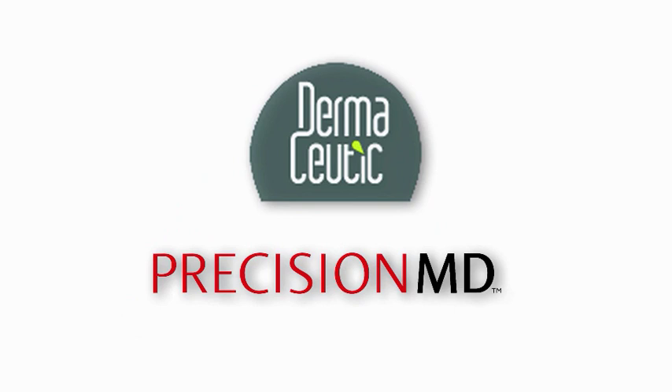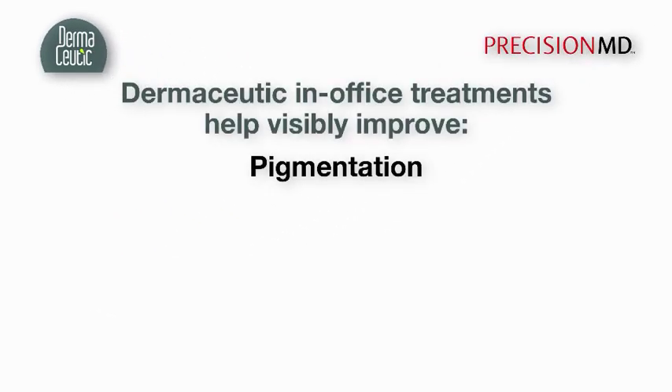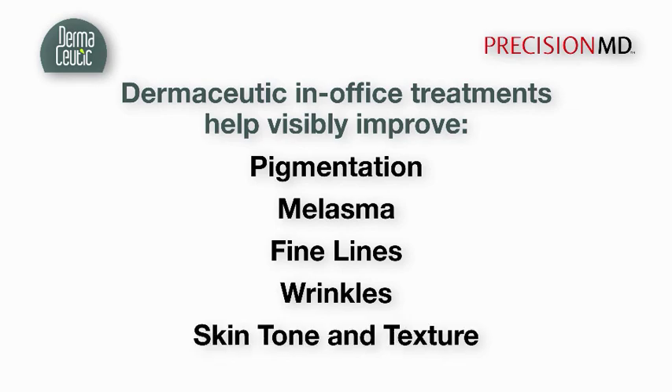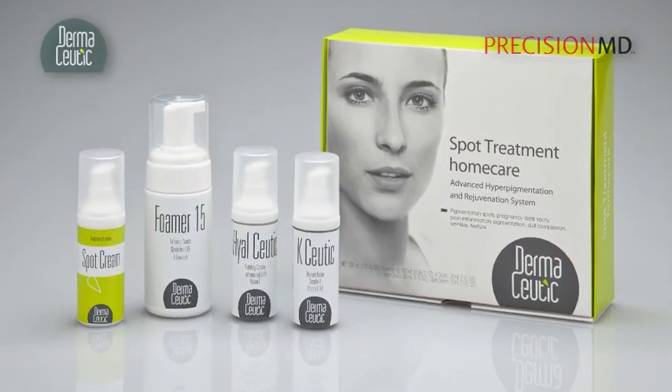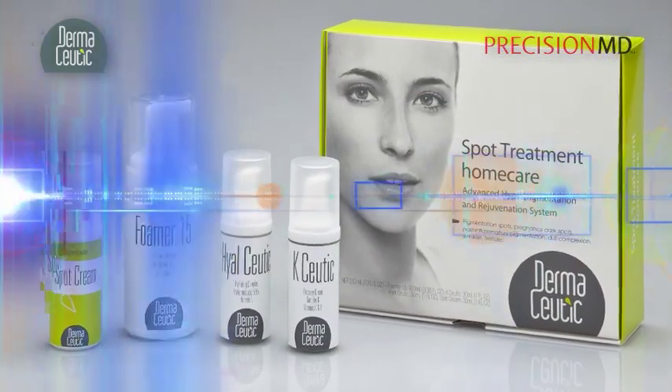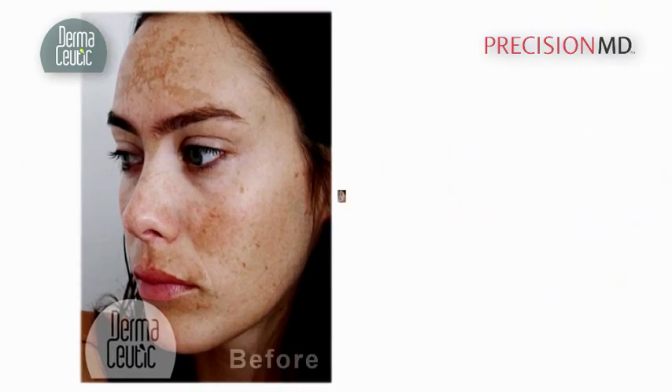Dermaseutic treatments visibly reduce unwanted pigmentation, melasma, fine lines, wrinkles, and skin tone and texture through a combination of in-office treatments and home care products. With Dermaseutic, you could achieve amazing results like these.